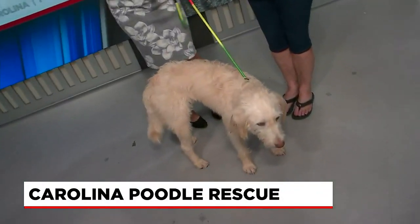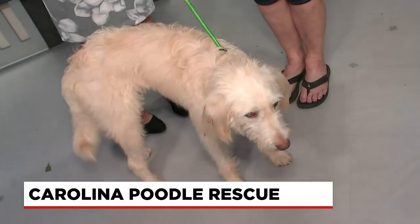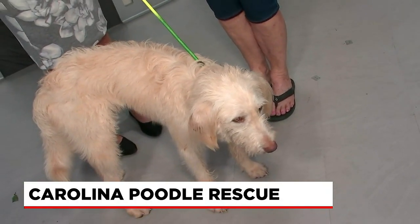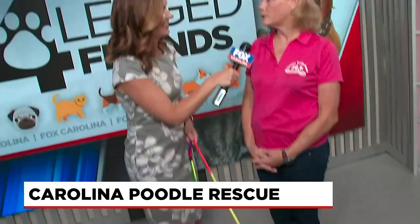We're back with Fox's Four-Legged Friends. This week we've been featuring pets with Carolina Poodle Rescue. And we have Cisco today, a young pup. And what is this breed exactly? Cisco is a Labradoodle. He's what's called a first-generation Labradoodle. His mom was a Labrador retriever, and his dad was the standard poodle.